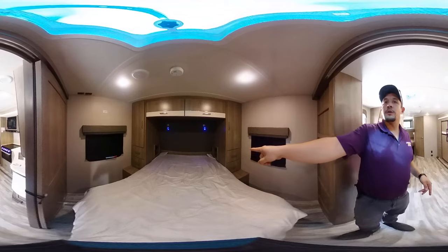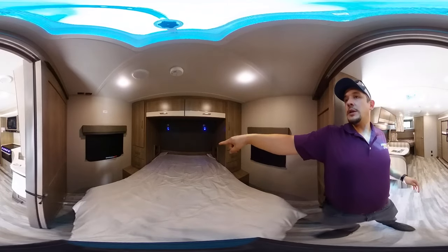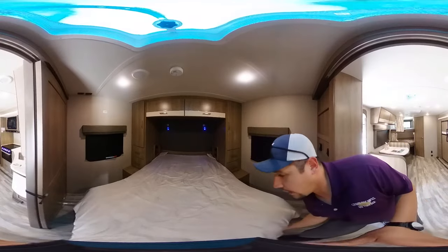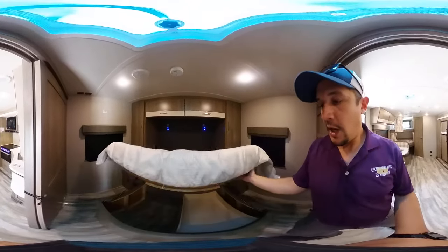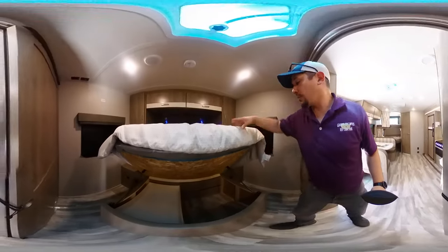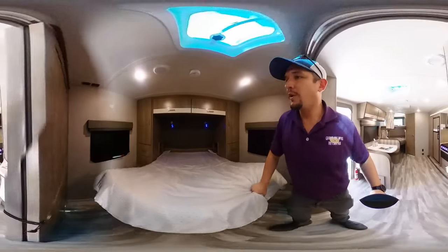There are 110 charging ports and USB outlets with convenience reading lights. You've got a little ventilation system up here as well. Lift this up and there's plenty of storage down here, with a nice little section to be able to move around.